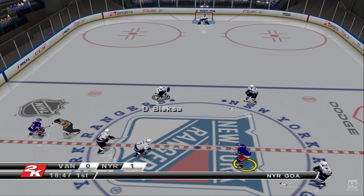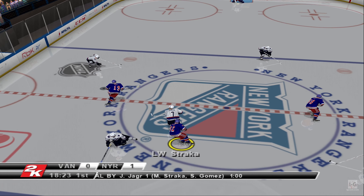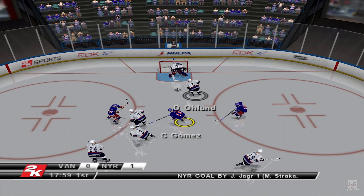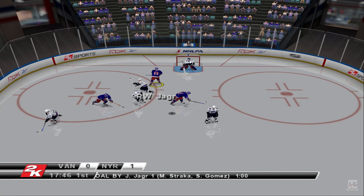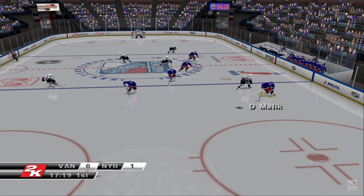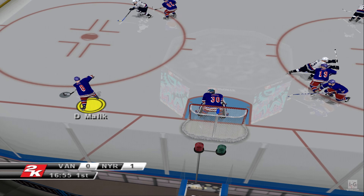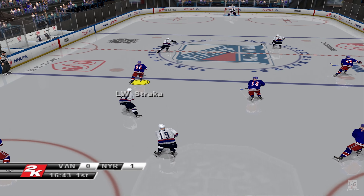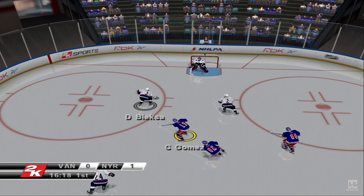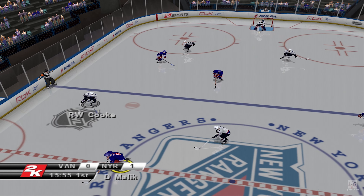The Rangers have the one-goal lead now here in the first period of hockey. They've got a chance to expand that lead, but they have a long, long way to ride the lead. Longo saves it — down one goal, holding his part of the defense to stay in this one. From Malik to Strzaka, he brings the puck up. And here's a three-on-two opportunity. Longo with the blocker — he made that save.